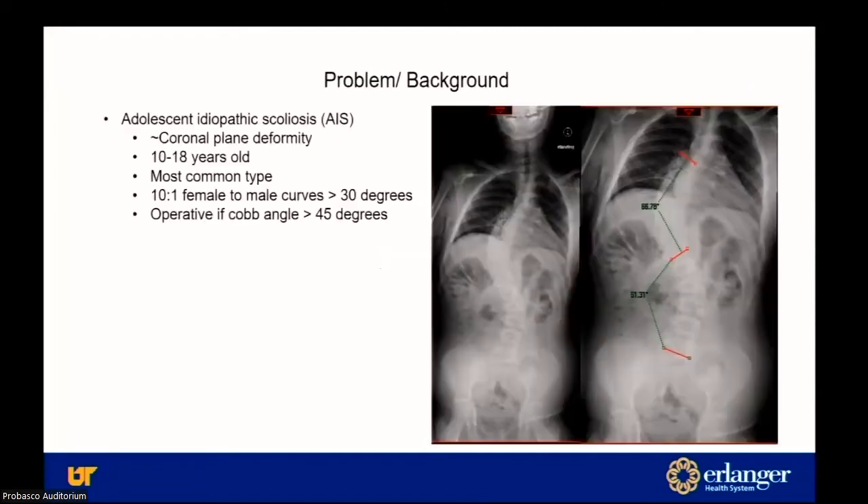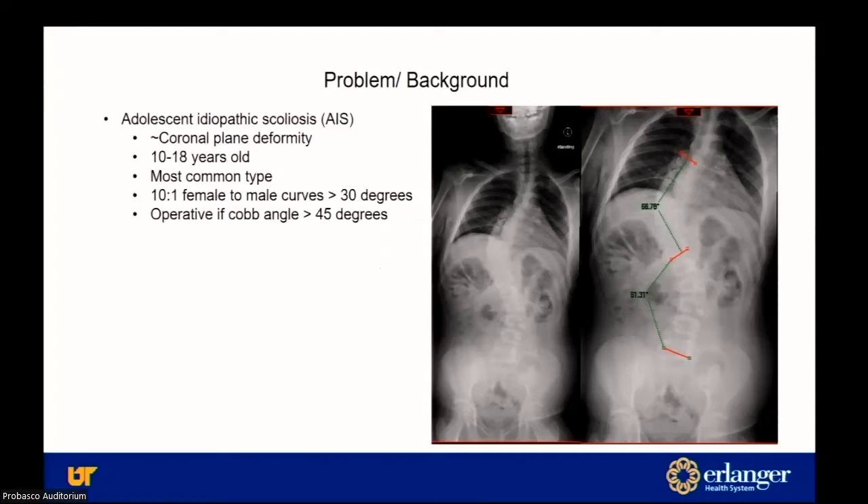For some background: adolescent idiopathic scoliosis, or AIS, can be thought of as a coronal plane deformity in patients 10 to 18 years old and is the most common type. Once you get to a higher degree of curvature, it tends to have a female predominance, and for select patients, if curvature gets above 45 degrees, it becomes operative.